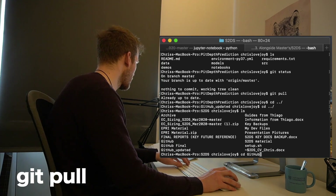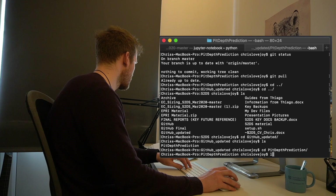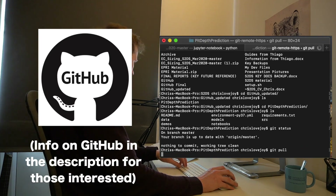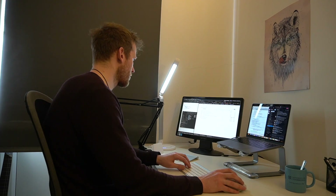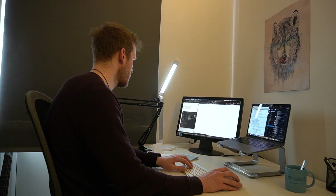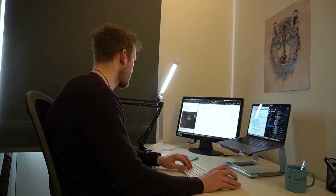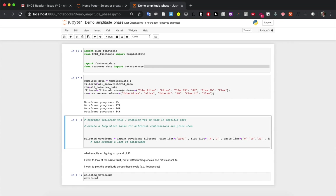The first thing I always do before I modify any code is a git pull. Basically, if anybody else working on this project has made any changes, this will download them onto my computer so I know I'm working with the latest version. It's important to do this because if anybody else has made changes and you don't download them, you're going to make changes to a different version and things are just going to get pretty messy pretty quickly.